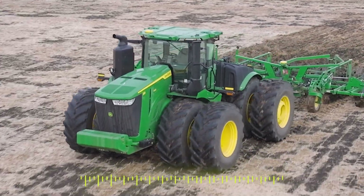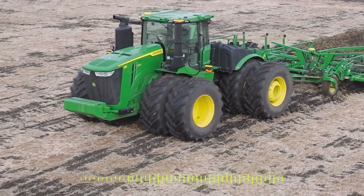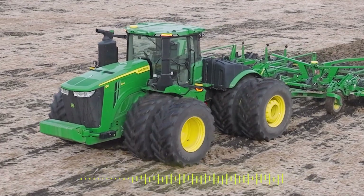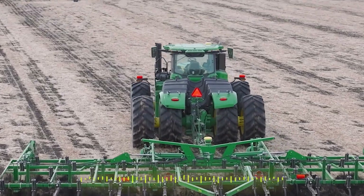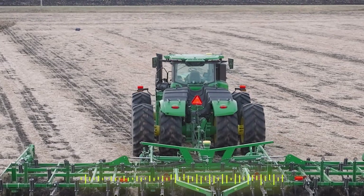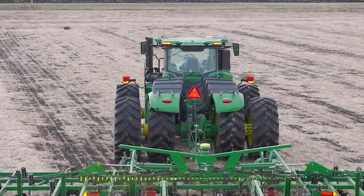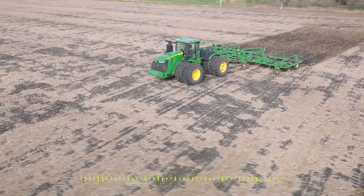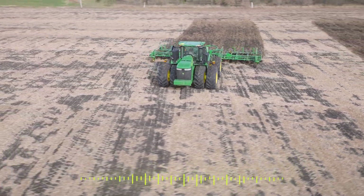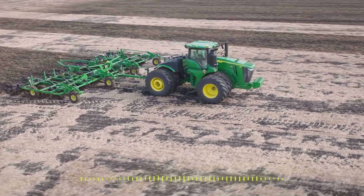The question I always get from people when we start to talk autonomy is: who is this solution for? Is it for just the big guys that have five tillage tools out there running, or is this for a mom and pop operation — being able to focus on planting while the autonomous tillage solution is out there in the field digging? From John Deere, where do we see this solution landing?